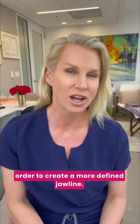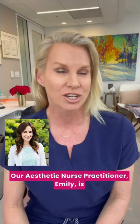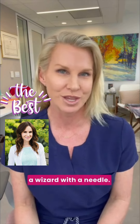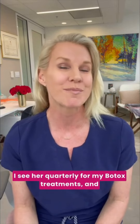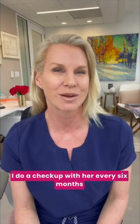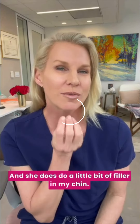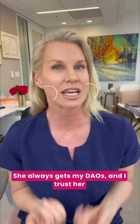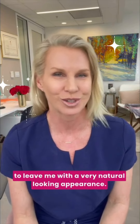You can inject filler along the jawline in order to create a more defined jawline, and those are all things that we offer in our office. Our aesthetic nurse practitioner, Emily, is a wizard with a needle — she is known as a gentle injector. I see her quarterly for my Botox treatments and do a checkup every six months or so to see how my filler is going. She does a little bit of filler in my chin, always gets my DAOs, and I trust her to leave me with a very natural looking appearance.